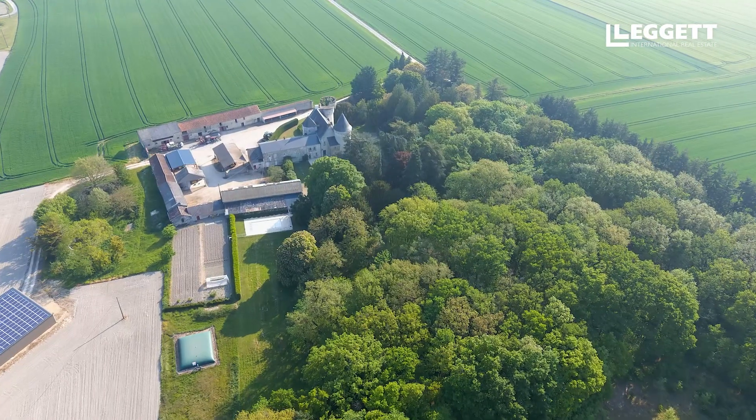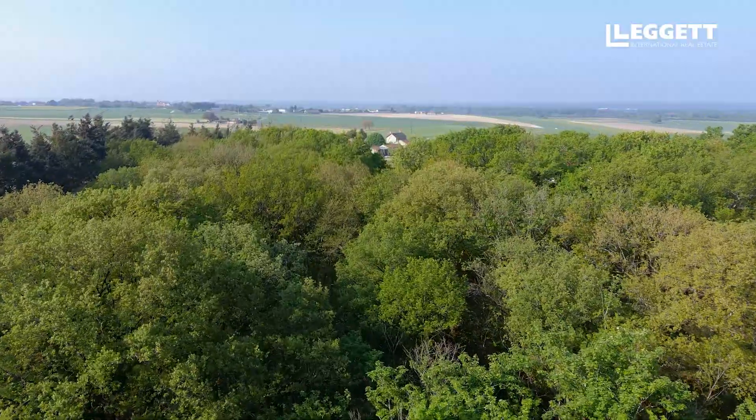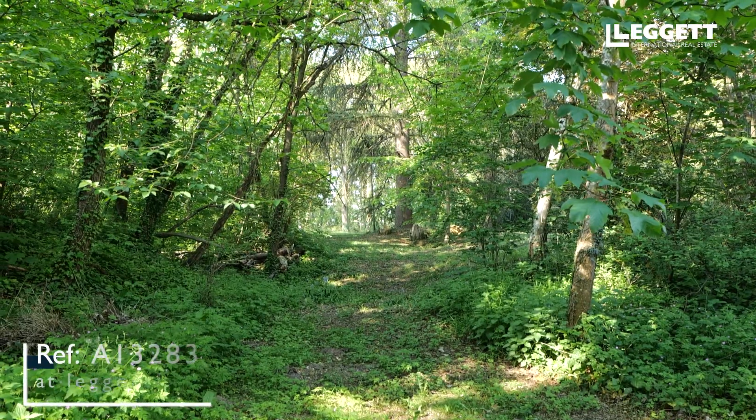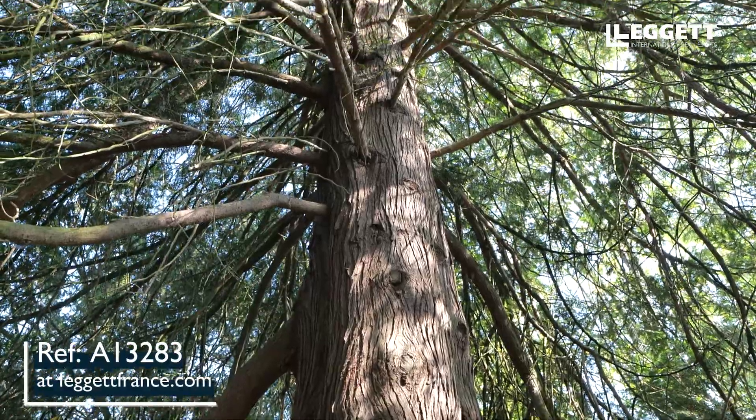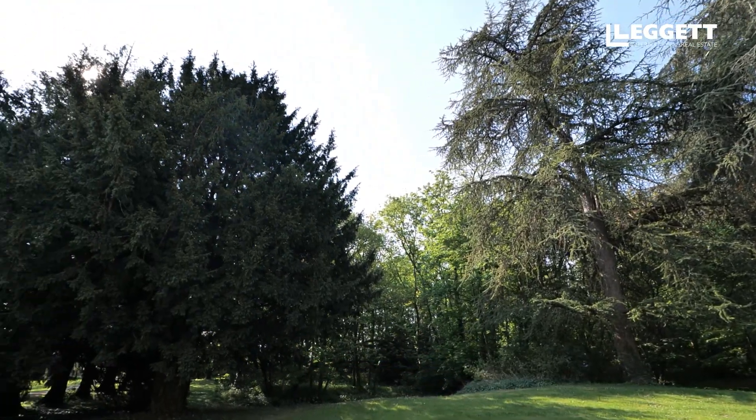Le château est implanté sur un terrain de 4 hectares, composé d'une grande partie bois, avec des arbres centenaires de différentes essences. Il n'est pas rare d'y rencontrer des chevreuils se promenant ou quelques lapins.